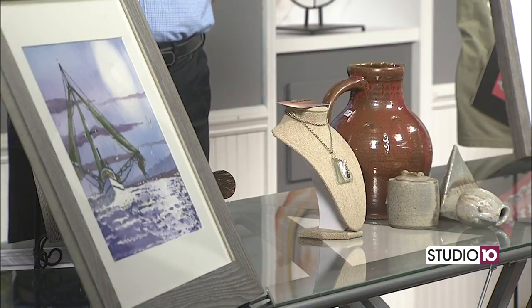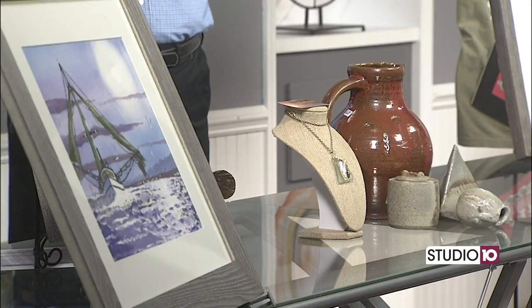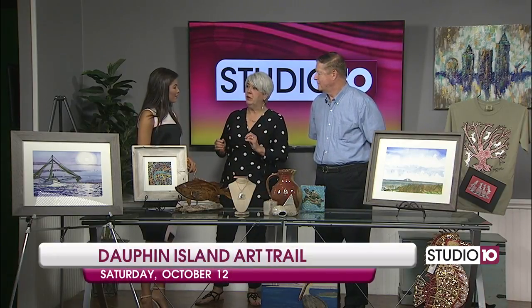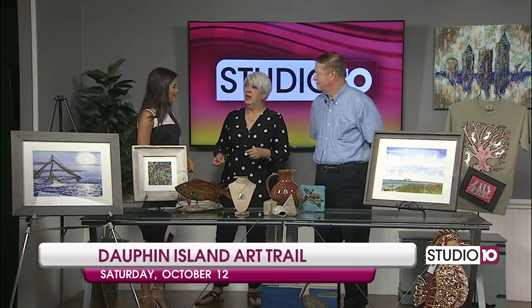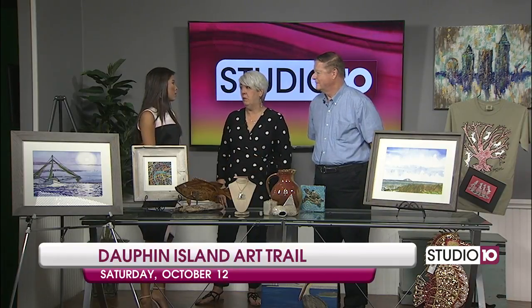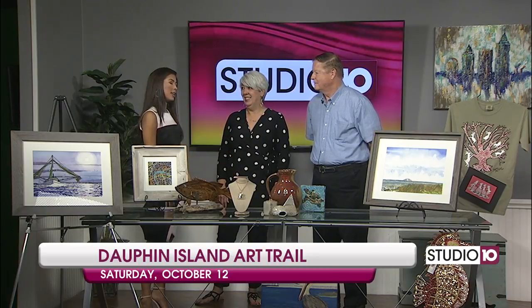It's going to be awesome. We have 11 locations, over 40 artists, and it's just like every year in the past. This is the ninth year that we've done this. You pick up a map at any location and have it stamped at each of the 11 locations — no purchase necessary — and you turn it in before 4 p.m. That qualifies you to win lots of really great prizes. Now we do need to talk about when, where, location, things like that.